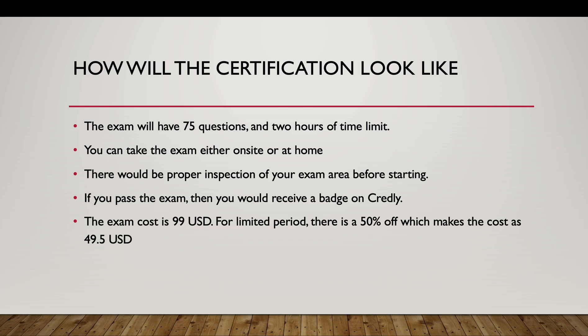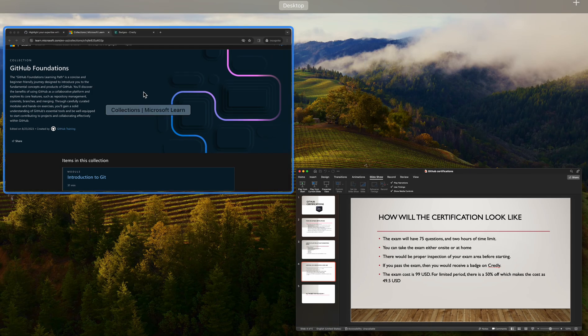You can take the exam either on-site or at home — I took it at home. There will be a proper inspection of your exam area before starting if you take it from home. If you pass, you receive a badge on Credly. The exam cost is $99 USD, and for a limited time there is a 50% off discount, making it $49.50 USD — so now is a good time to take it.